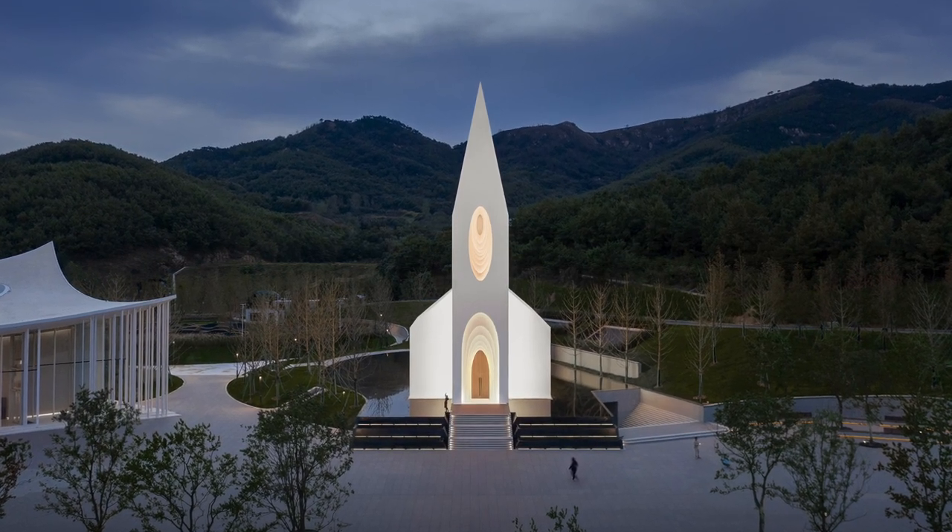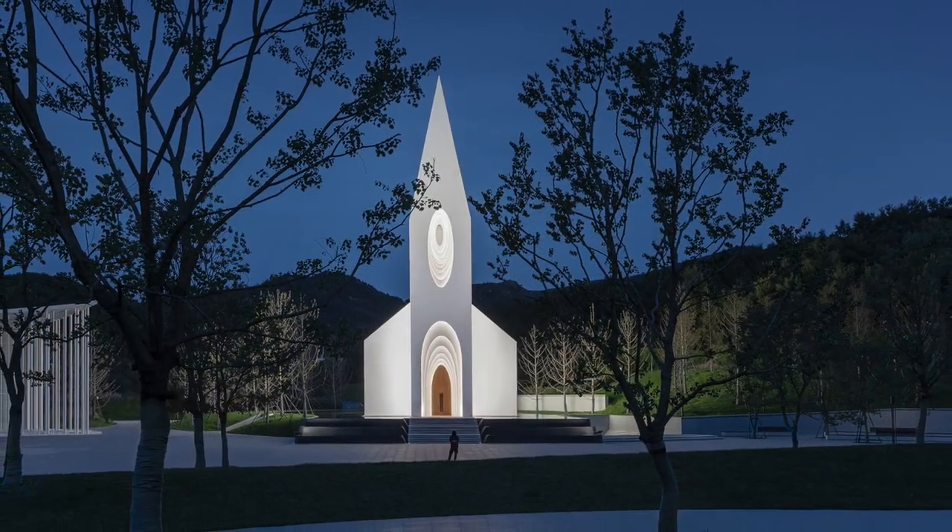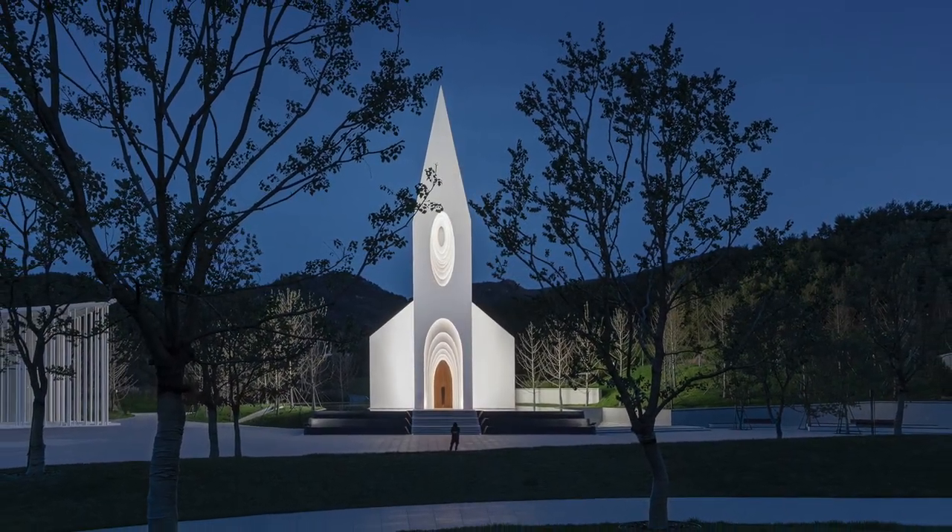The spotlight on the spire of the bell tower is the brightest. The next level is the warm light of the entrance in the bell gable, and third is the soft light of the facade on the first floor.